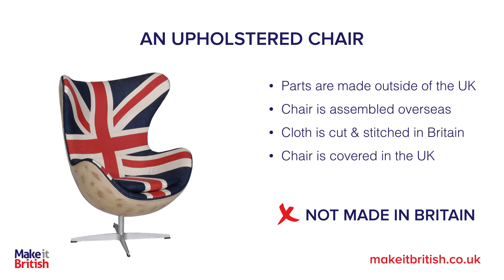No, I wouldn't call that made in Britain, because the last substantial change is actually when the chair is assembled overseas. When it comes into the UK it's already a chair, and then you cover it in fabric — it's still a covered chair. Its end use can actually be done in the far east where it was put together, so you can't call that chair made in Britain.